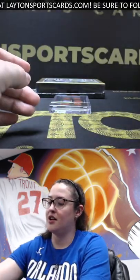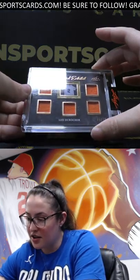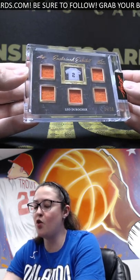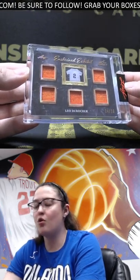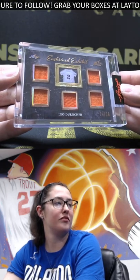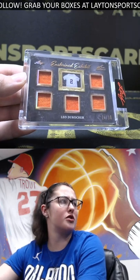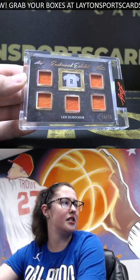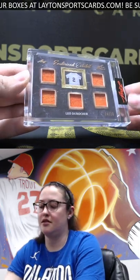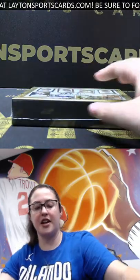That's cool, and last one we have another 'Enshrined Exhibit' — Leo Durocher, 24 of 30. All orange on the patches on this one. Price on these, Luke — these are $419. All right, that'll do it for the first box, solid first box there for you Kevin.